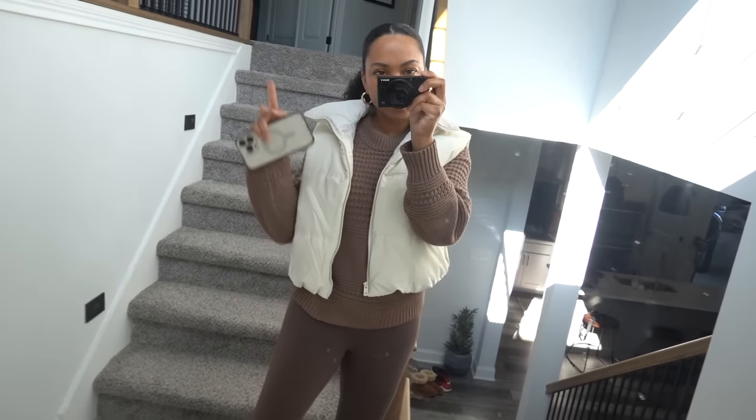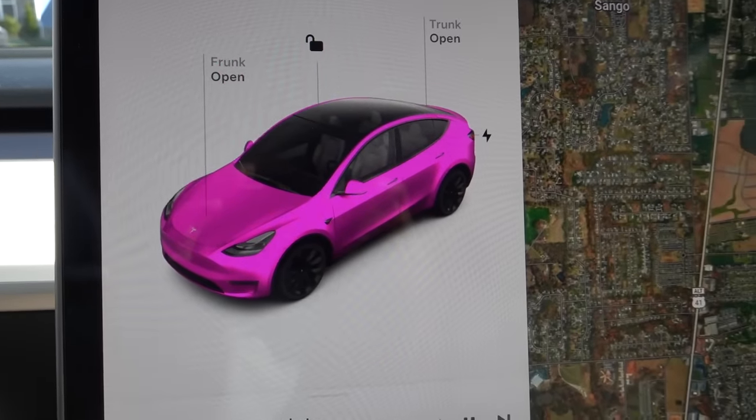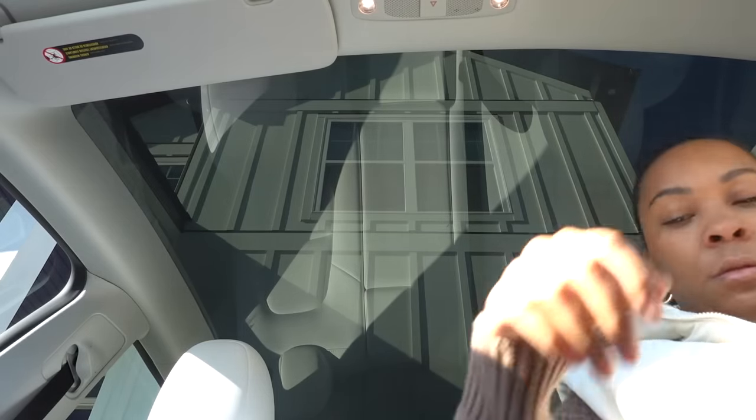I definitely need to come back and clean this mirror, but I threw on these Halara leggings with this outfit. I'm just going to the grocery store and I'll show you guys everything I picked up when I come back.